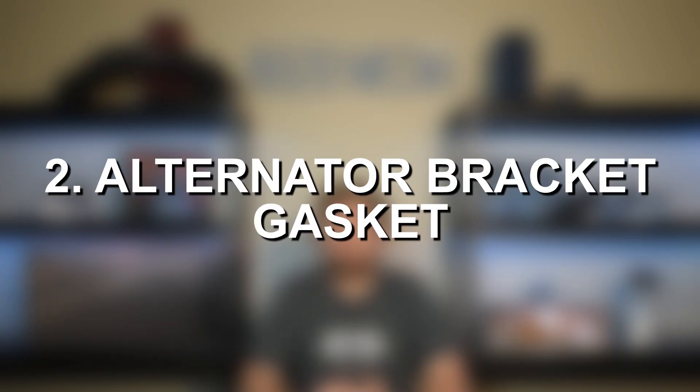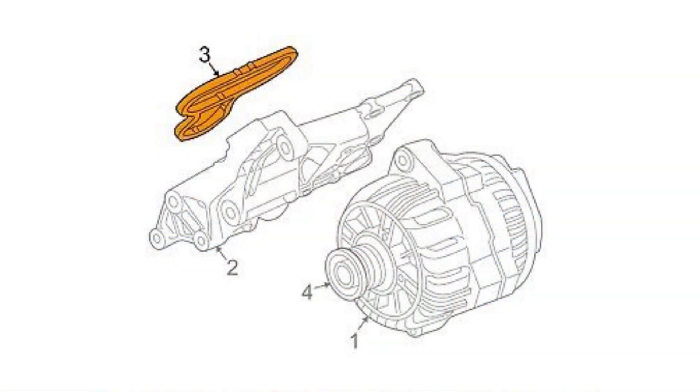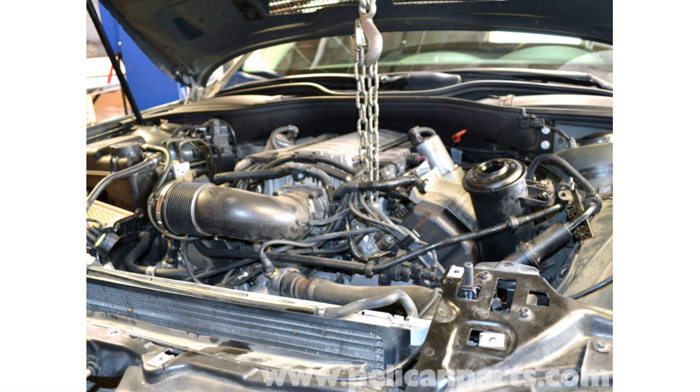Moving on to our next common issue, we have the alternator bracket gasket. This gasket is responsible for sealing the alternator bracket to the block. Just like any other gasket in any internal combustion engine, these gaskets are prone to degradation and wear and tear over the years, which can ultimately lead to that gasket cracking and developing an oil leak from that alternator bracket and engine block area. Now a gasket failure and an oil leak sounds like a very simple issue on the surface. However, when it comes to this gasket, it is very labor intensive to replace and requires removing the alternator and power steering pump, as well as lifting the engine and actually removing the driver side engine mount. That of course adds a lot of labor and ultimately makes this simple oil leak a very expensive repair.